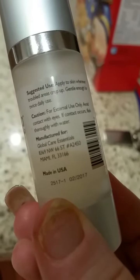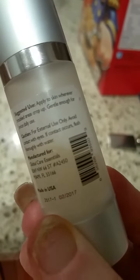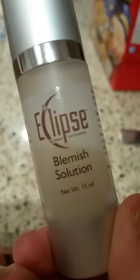I put it on in the morning — I had this little zit thing going on on my cheek and within a day it took it away. My daughter has been using it every night and we like this.